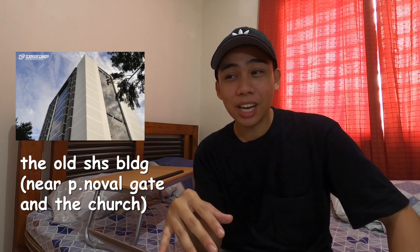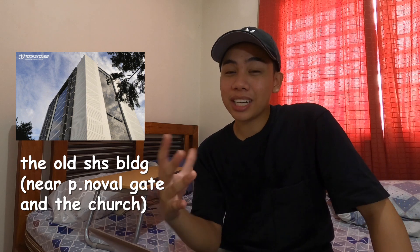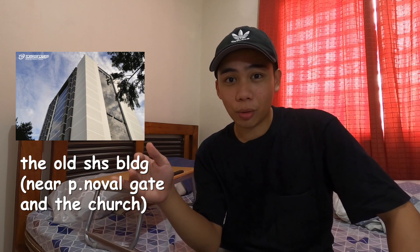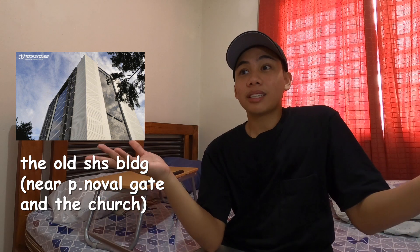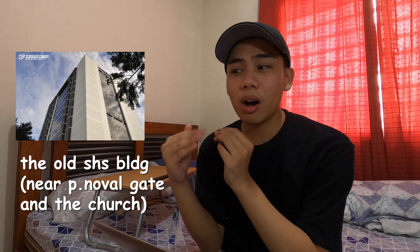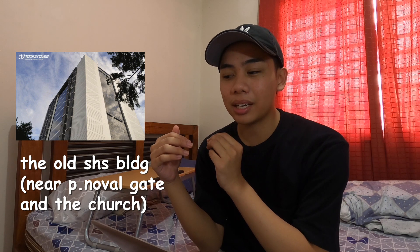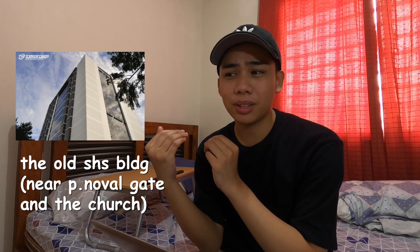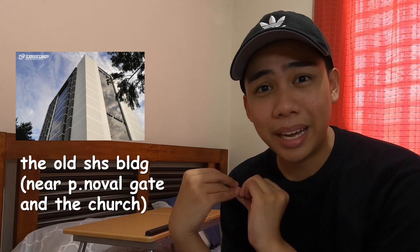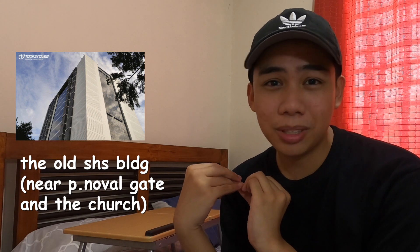Tip number nine: BG Pop has the best bathrooms to use. So if you need to go, I would suggest you go to BG Pop, tell them that you're going to the fourth floor to inquire about something, go straight to the bathrooms on the fourth floor — and that's it. You're welcome. They also have a bidet there. Also, on the fourth floor it's basically just the principal's office and the other rooms are empty, so when you go there there's not going to be anyone around.